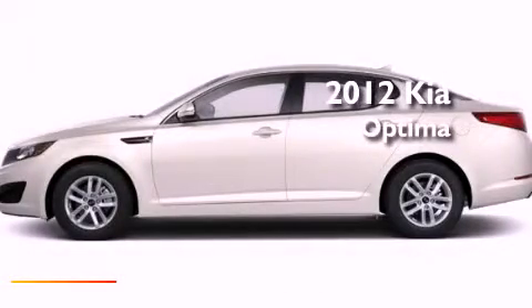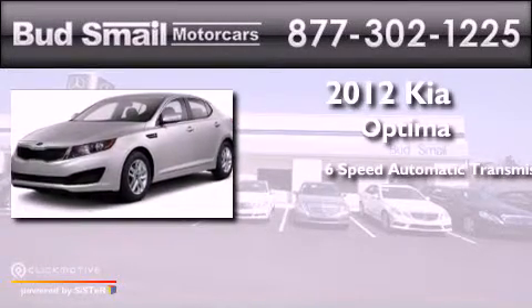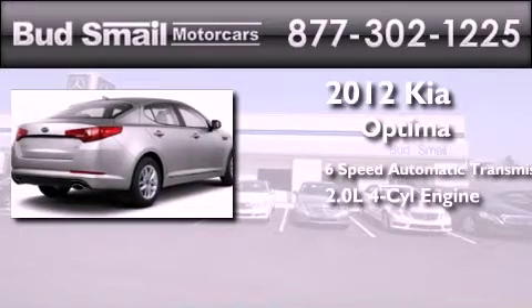This is a certified pre-owned 2012 Kia Optima. This four-door sedan has a six-speed automatic transmission and an inline four-cylinder engine.